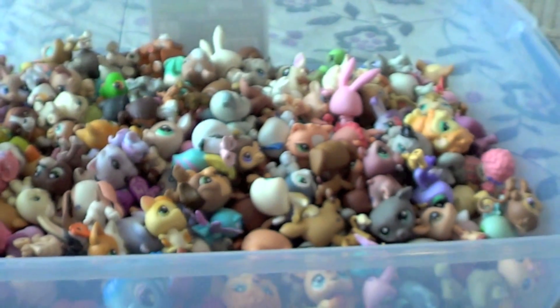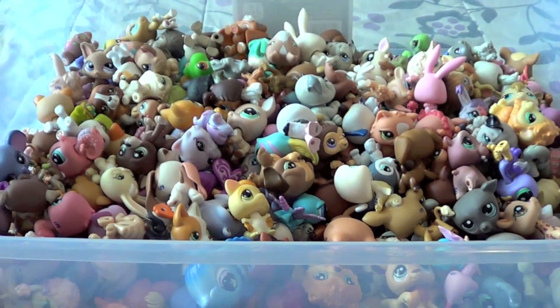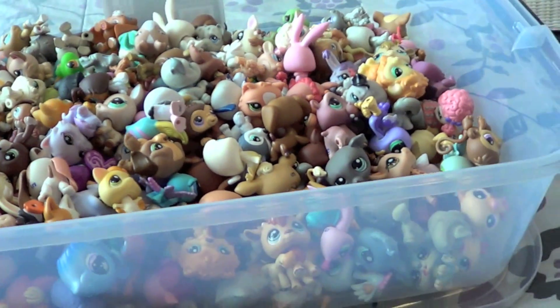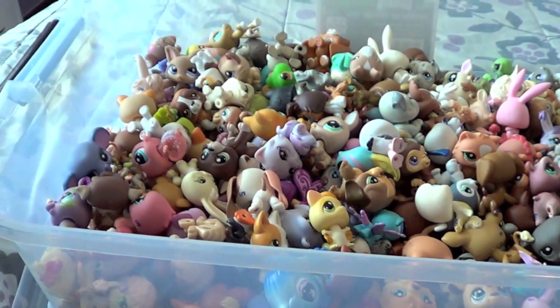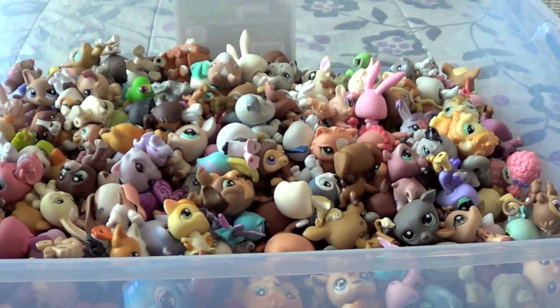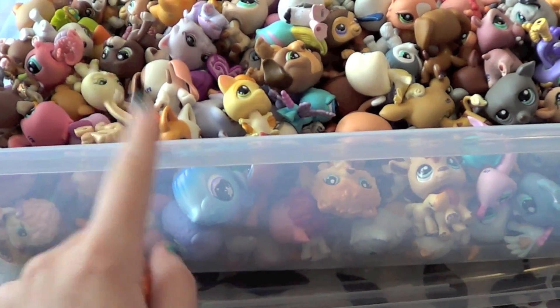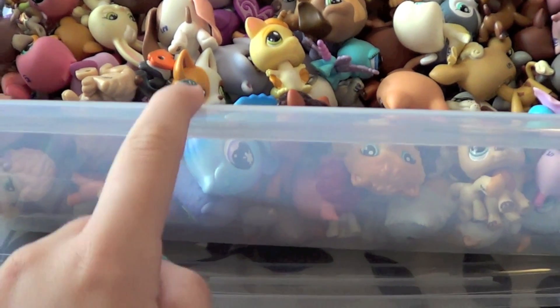So here's the big container that I use. You might be wondering where do you keep this big, gigantic container — I keep it under my bed and it fits in there. There's a nice little space for it. And my sister has the same exact thing, so if you're wondering where she keeps hers, she keeps the same exact thing that I use.